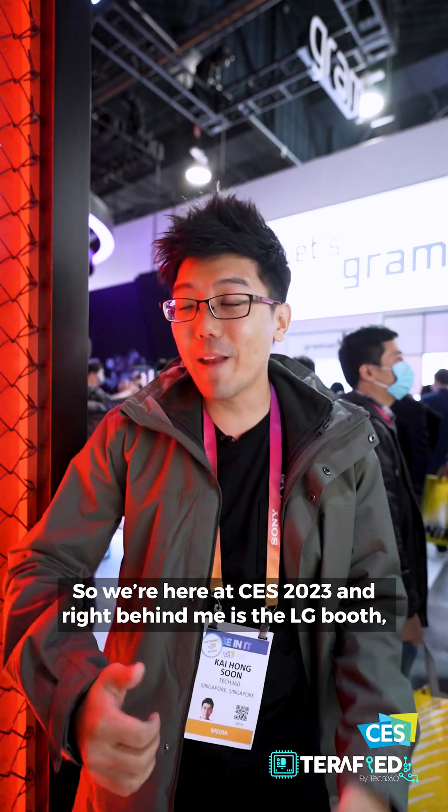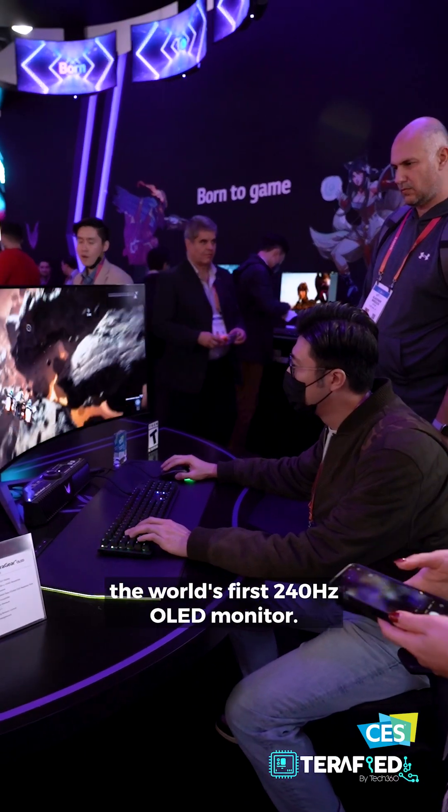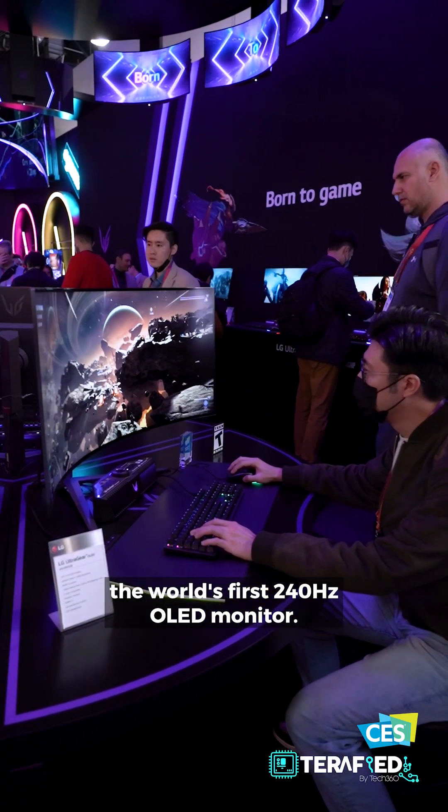We are here at CES 2023, and right behind me is the LG booth. They are showcasing the world's first 240Hz OLED monitor. Let's take a look.